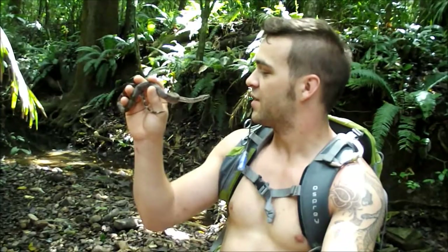It's still just an incredible find and I'm definitely really excited to have seen it.